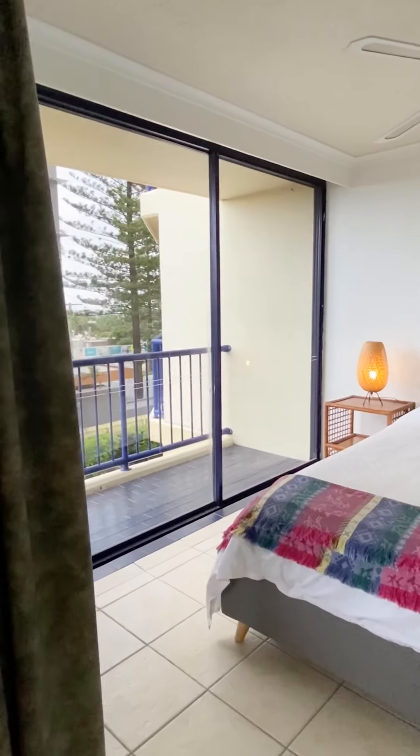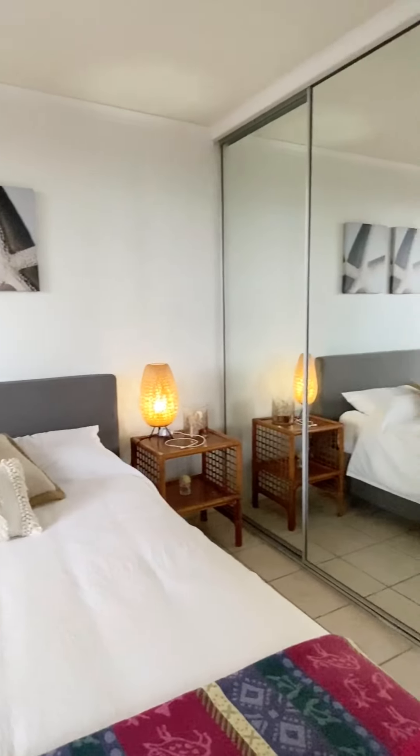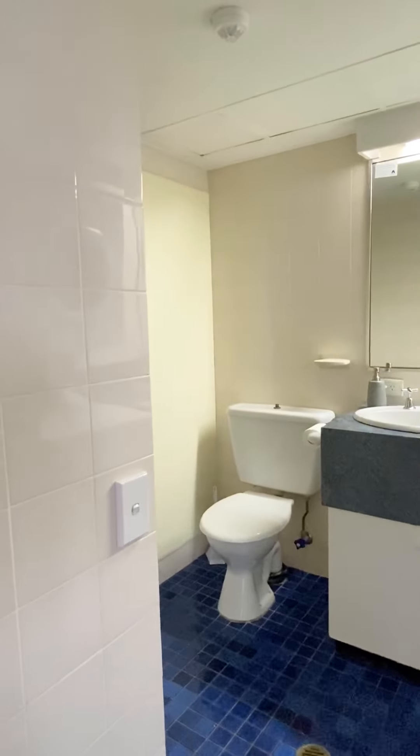An extra large bedroom also with views, double mirrored robe, and en suite style bathroom. The unit is fully tiled throughout.